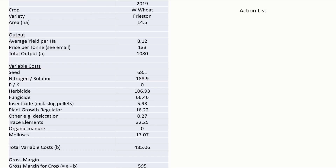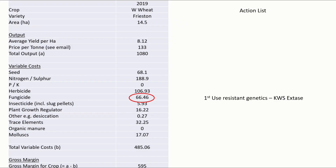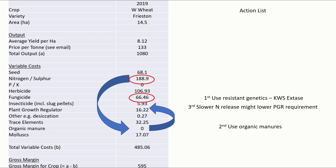So let's look at 2019 and what changes we could make to reduce our costs. First, fungicides — could we use very resistant genetics like KWS Extase to try and reduce our fungicide bill? Next, nitrogen — could we swap out artificial nitrogen for organic? Is there a chance we could reduce our plant growth regulator spend if we weren't spending quite so much on nitrogen and didn't have such a fleshy green plant? And finally, with less soluble nitrogen in the soil, would we get less weed pressure?